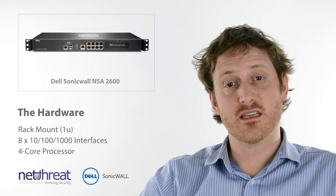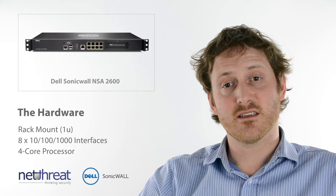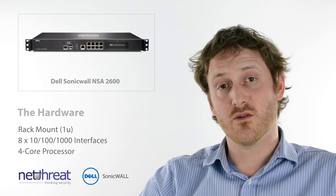Physically, the 2600 is the lowest natively rack-mountable appliance in the Dell SonicWall range. It has 8GB interfaces and delivers packet scanning through its quad-core processor.